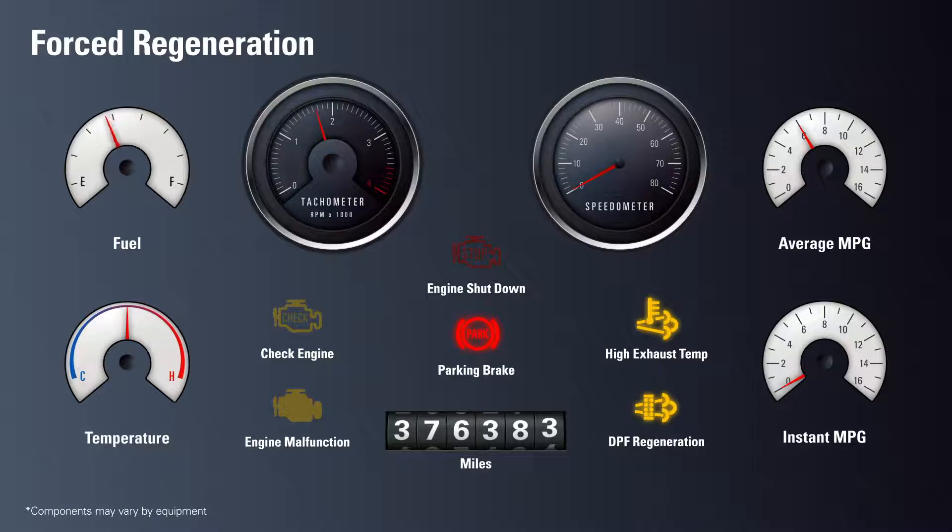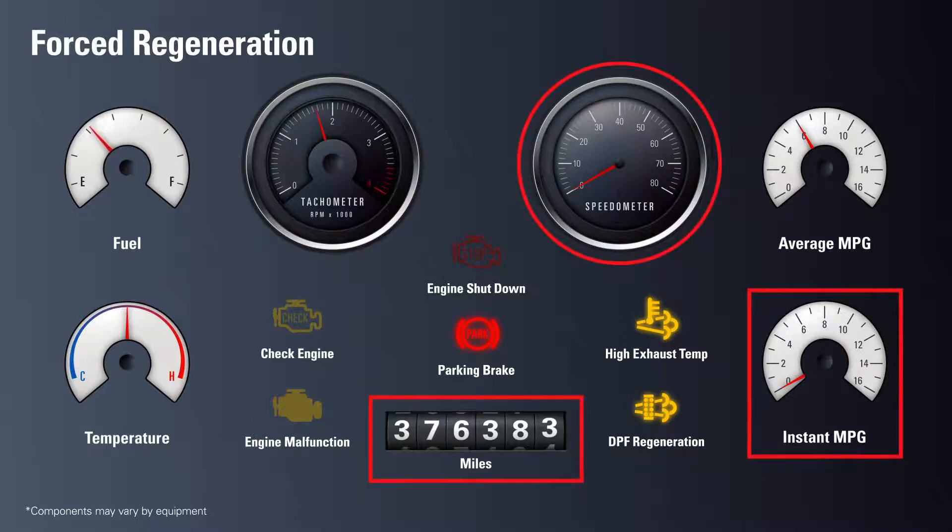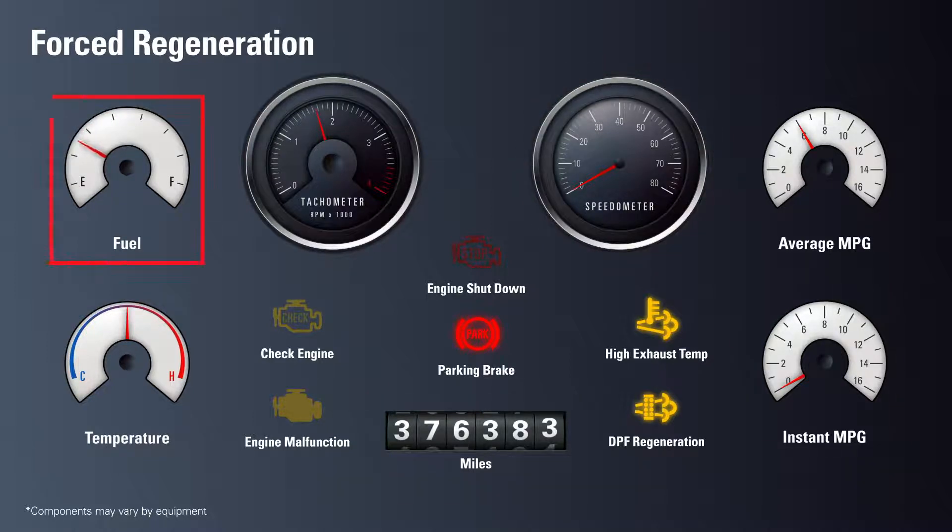The crucial difference between forced and active regeneration, due to the increased clogging of the DPF, is that the equipment must be halted. The engine continues to burn fuel to perform the regeneration as the engine idles, at the expense of average fuel economy and progress on the road or job site.